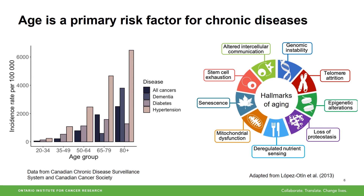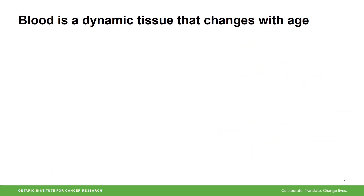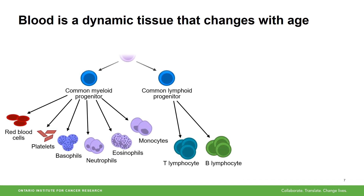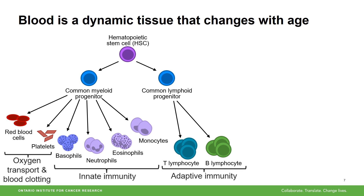We are made up of many different types of cells which can age at different rates. Therefore, my research focuses on how our blood ages. Blood is a tissue made up of many components and cell types. All of the cells in our blood originate from hematopoietic stem cells which differentiate into many different cell types that have important functions in oxygen transport, blood clotting, and immunity.